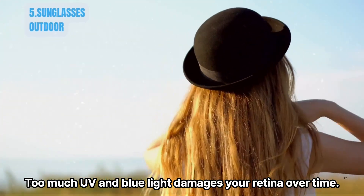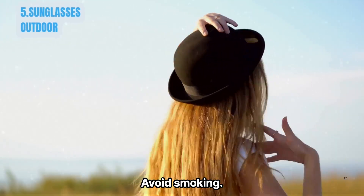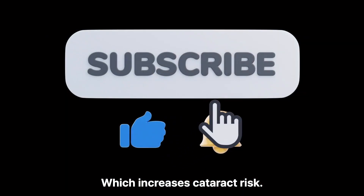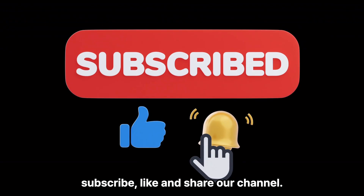Protect your eyes from harmful light. Too much UV and blue light can damage your retina over time. Protect your eyes by wearing UV-blocking sunglasses outdoors, and avoid smoking, which increases cataract risk. If you like this kind of content, please subscribe, like, and share our channel. Thank you.